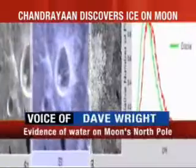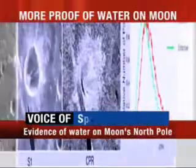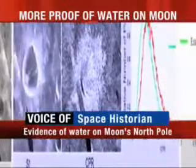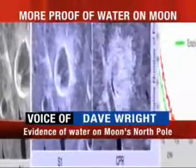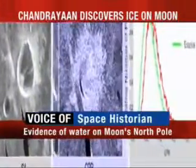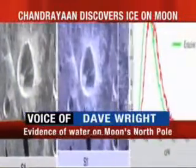I think it's very significant. It's a very significant scientific and technical achievement. It shows that the Indian Space Agency is coming of age and playing with the big boys. And it also changes our understanding of the moon, and it opens up possibilities for the exploration and perhaps even colonization of the moon in the future, if there is that amount of ice there.